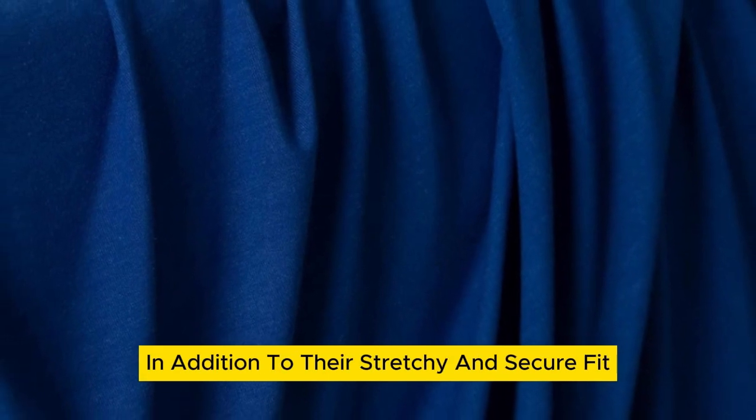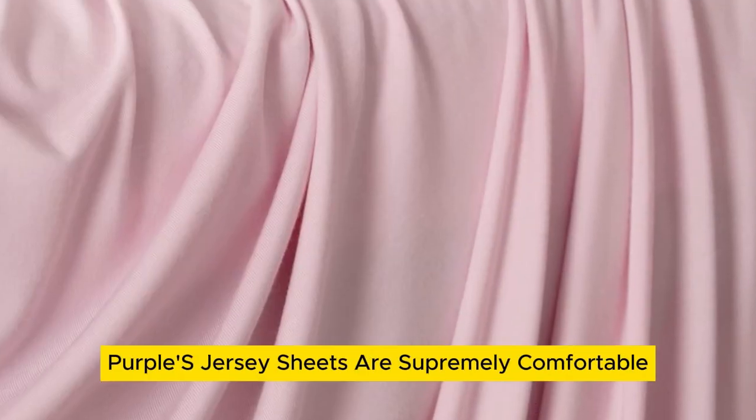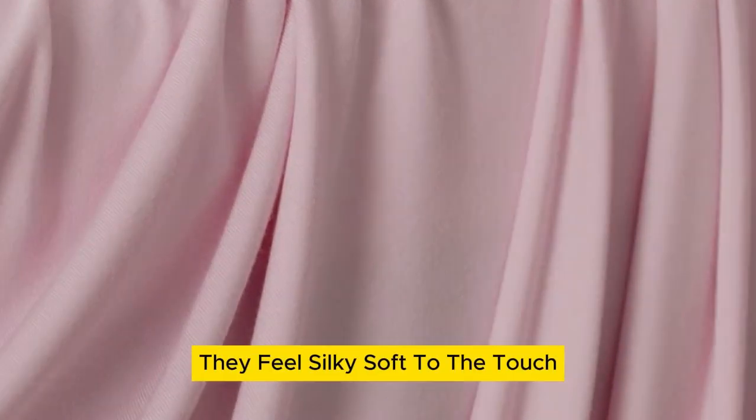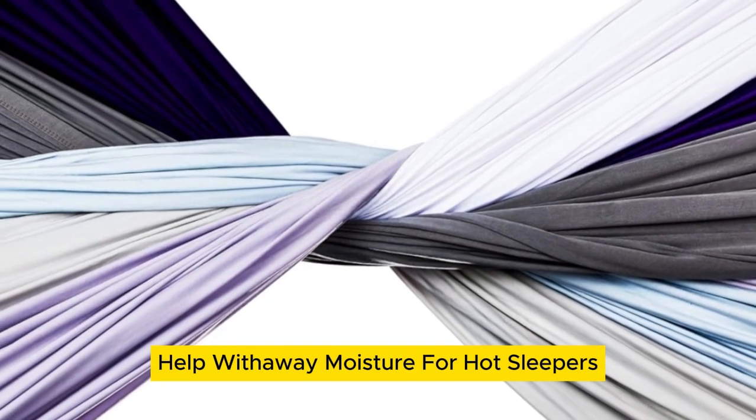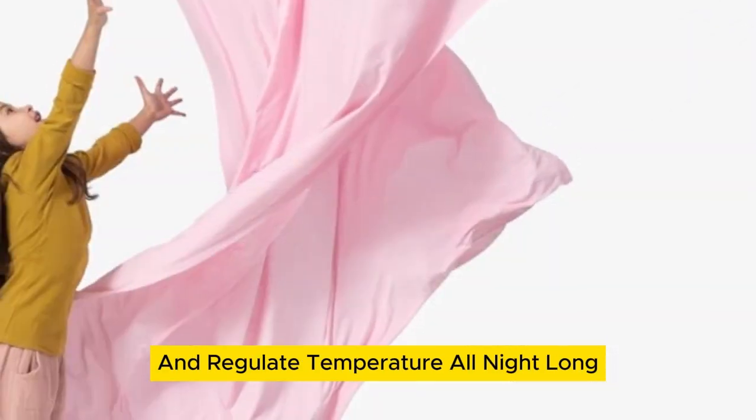In addition to their stretchy and secure fit, Purple's Jersey sheets are supremely comfortable. They feel silky soft to the touch, and those same bamboo fibers help wick away moisture for hot sleepers and regulate temperature all night long for a cooling effect.